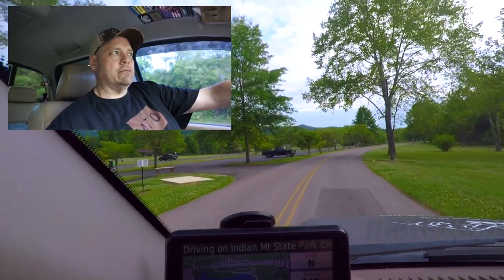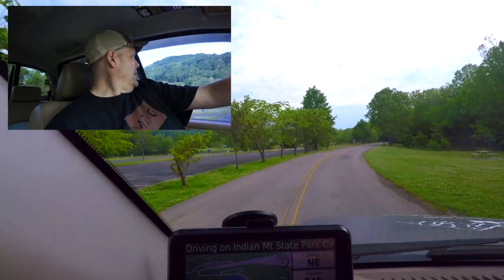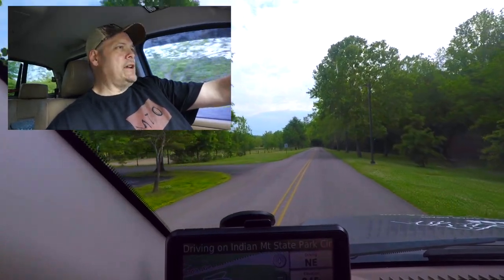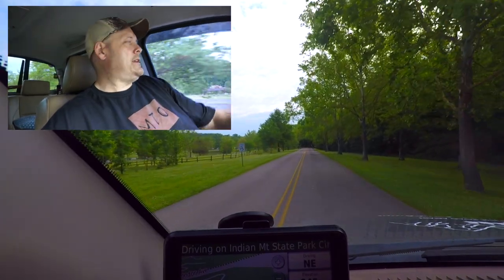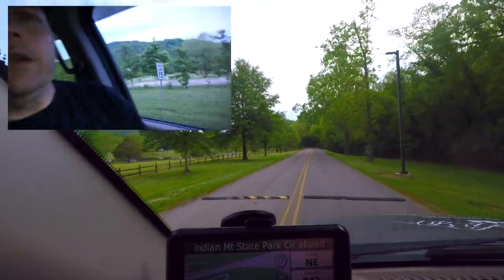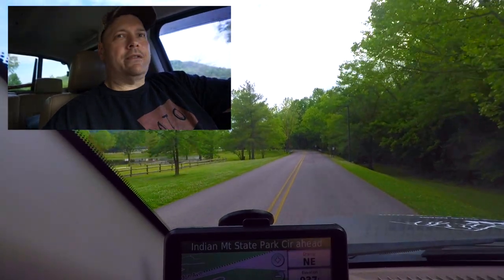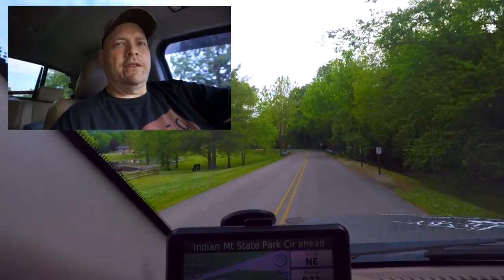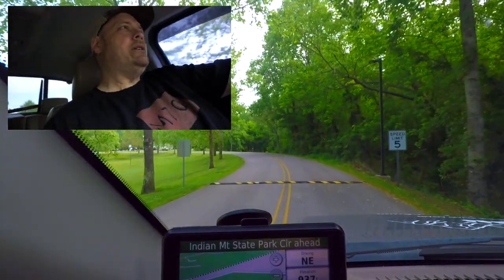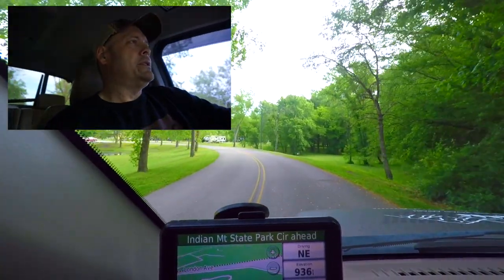You would think Indian Mountain State Park would be on the mountains, but it's far from the truth — it's actually at the base of the mountains. Indian Mountain State Park is located near Jellico, Tennessee. Jellico actually got its name from the coal that was mined out of the mountains up here. It's a small park — only about 200 acres. They do have camping, and the little lake here looks like it's probably man-made.